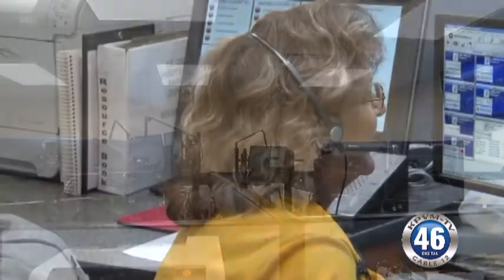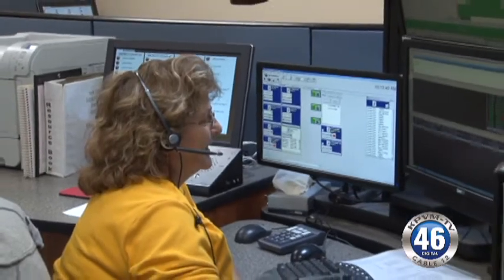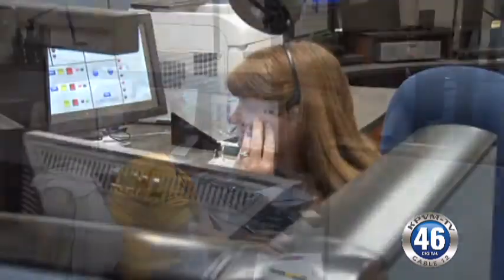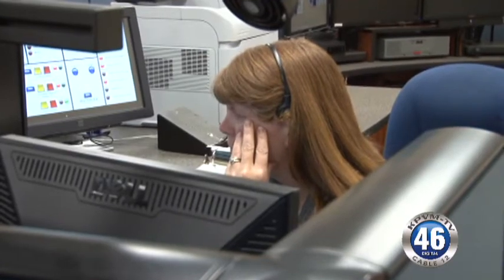What are you hearing from the dispatchers? They're all very happy. They were so used to working in a dingy, dreary place with the furniture breaking on a fairly regular basis. This is fantastic — they love it. They can do their job better and are happier employees, and health-wise they're taken care of. Their comfort level is much improved.